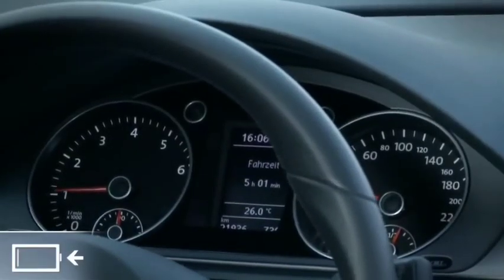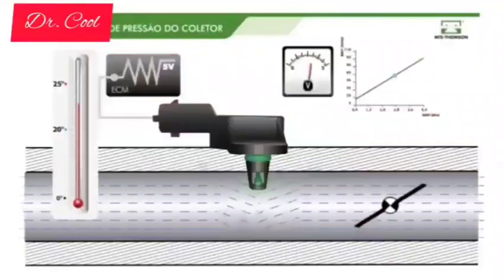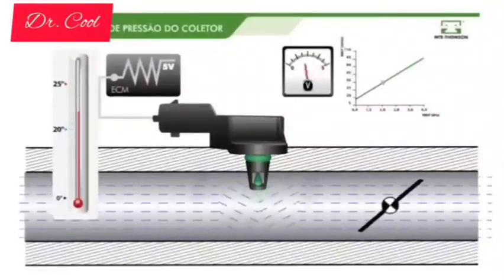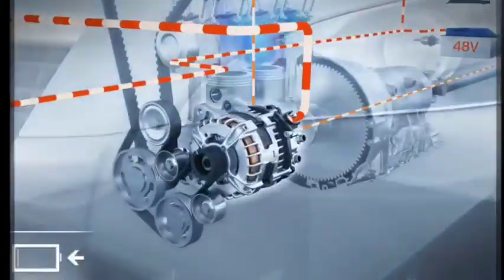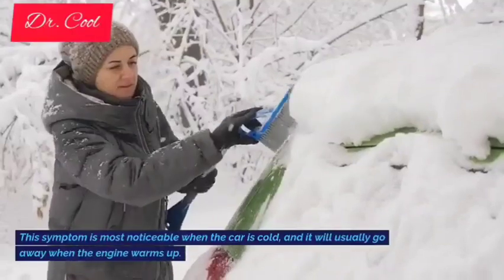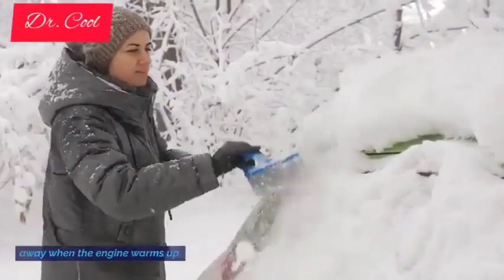8. Engine misfires. If your fuel pressure sensor is going bad, one of the first symptoms you'll notice is engine misfires. The engine will run rough, and the car will shake when idling. This symptom is most noticeable when the car is cold, and it will usually go away when the engine warms up.